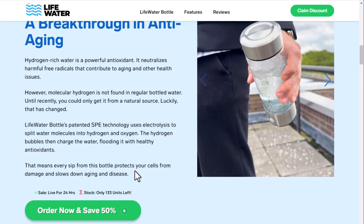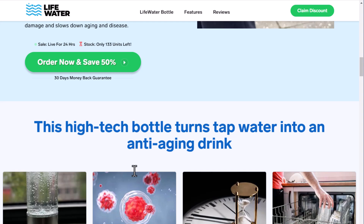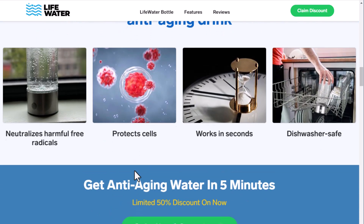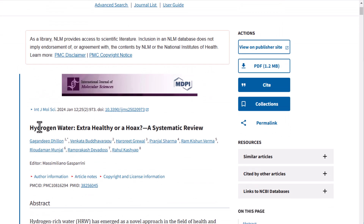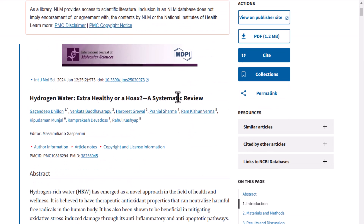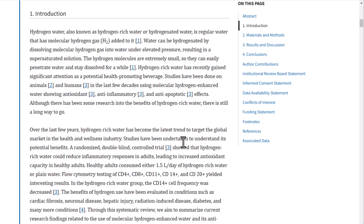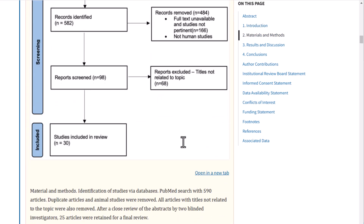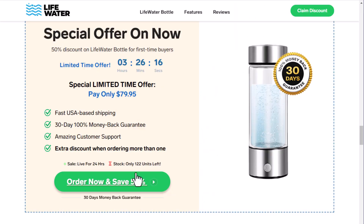Hydrogen-rich water has recently gained significant attention as a potential health-promoting beverage. Studies have been done on animals and humans in the last few decades using molecular hydrogen-enhanced water, showing antioxidant, anti-inflammatory, and anti-apoptotic effects. Although there has been some research into the benefits of hydrogen-rich water, there is still a long way to go. Over the last few years, hydrogen-rich water has become the latest trend to target the global market in the health and wellness industry.